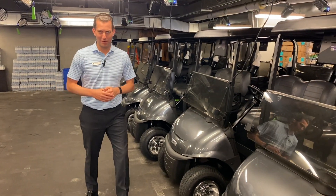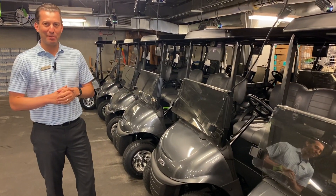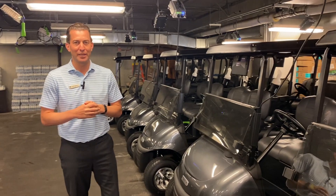Welcome to our cart barn — this is something you probably don't get to see, but this is where we're going to house these new golf carts for our entire fleet. One thing we just want you to know as we get started: some of this technology is going to take a little bit of time to perfect and fine-tune, but the technology piece is going to be pretty awesome once it gets situated over the next few weeks.